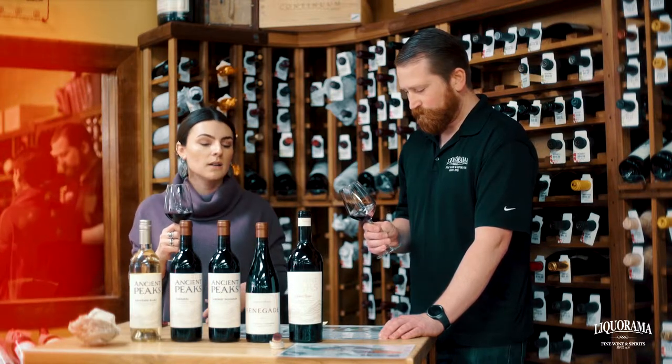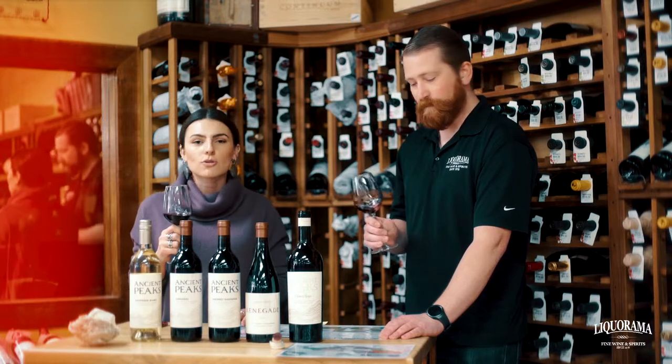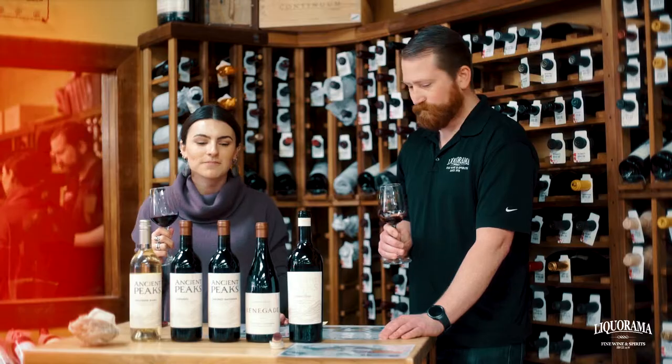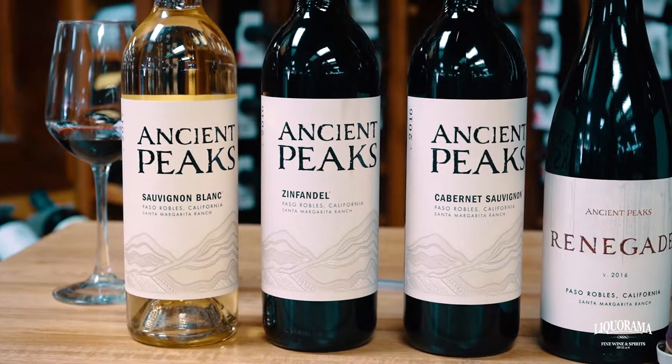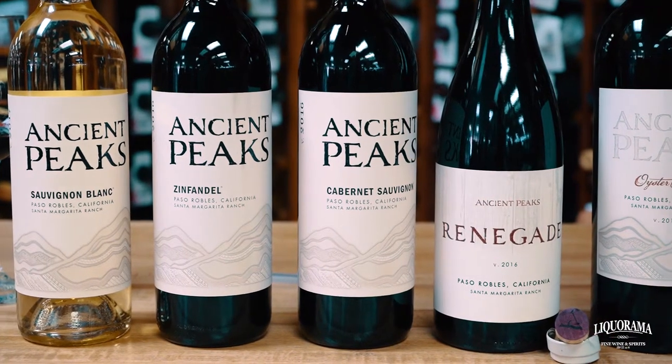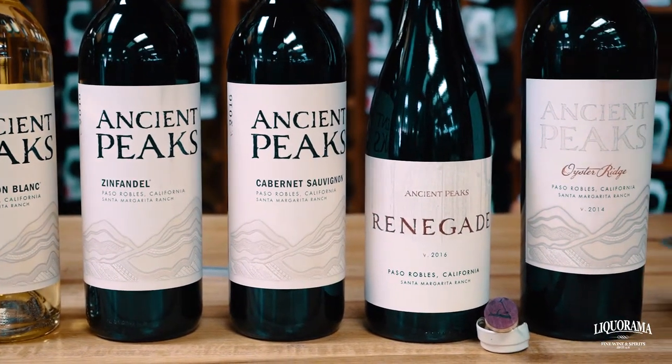It's perfect for big family dinners, goes great with food — great as a special occasion wine, I should say. The rest of the lineup is perfect for everyday drinking, but this is for a special person and a special occasion. Oyster Ridge. Cheers!